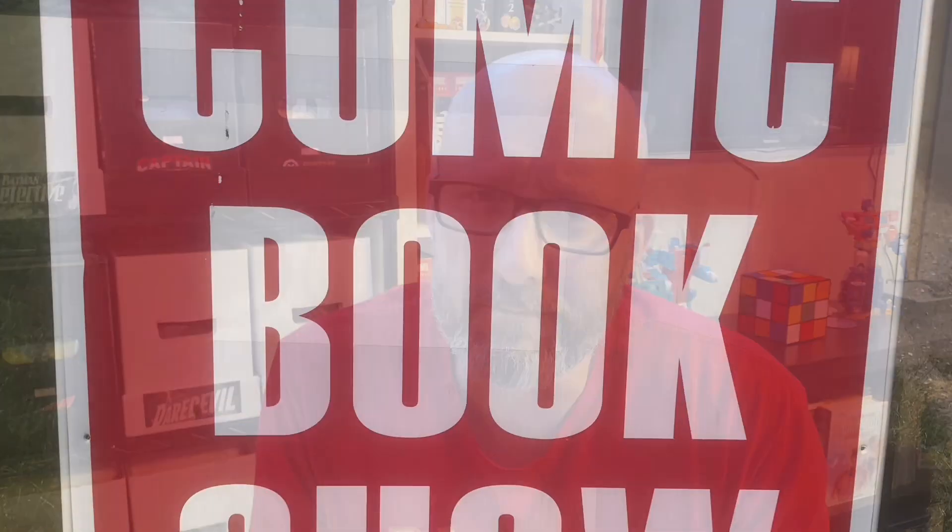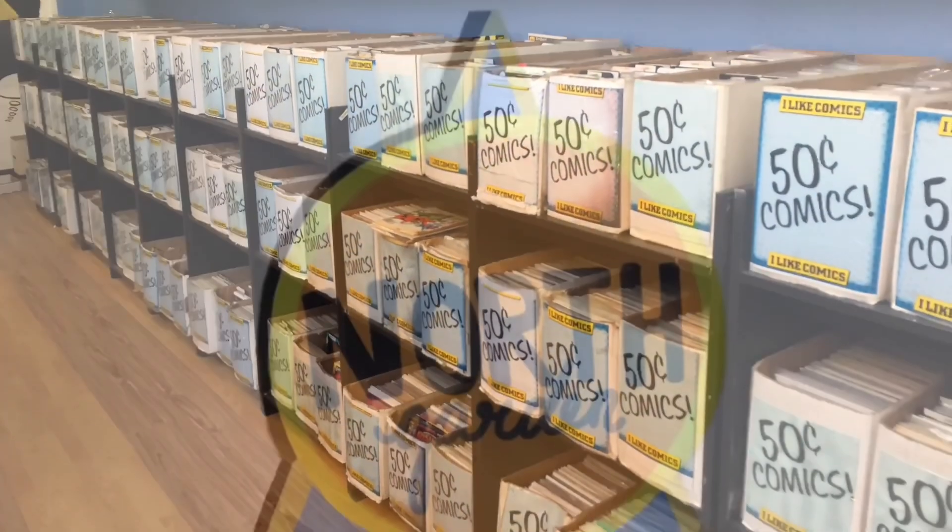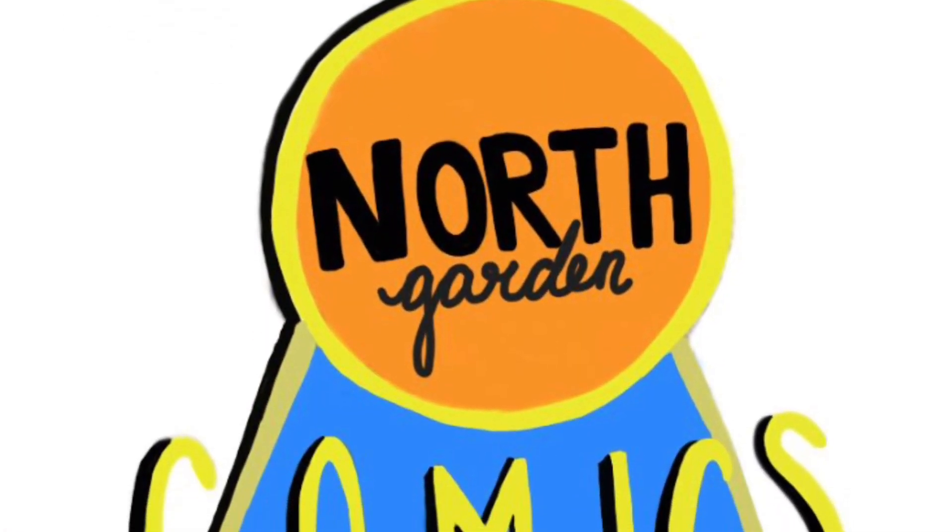In today's video, we're going to take a look at some dollar books I picked up on a recent trip to a couple local shops. Check it out! Hey everyone, and welcome to my channel. My name's Chris, and this is North Garden Comics.